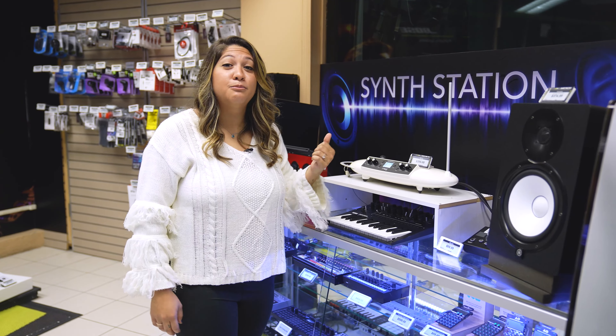Impress your musician friend with a Moog Theramini. I bet you it'll be their favorite gift of the year.